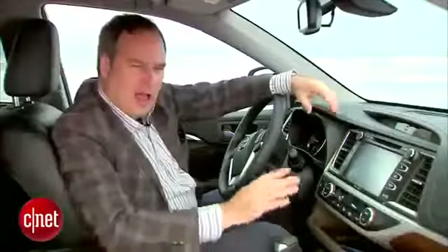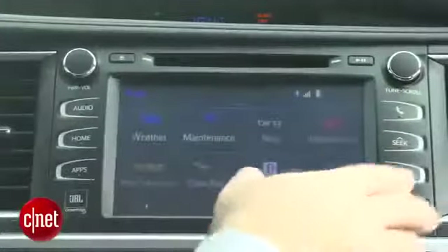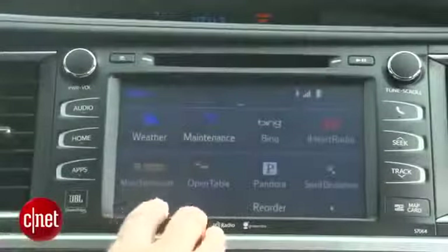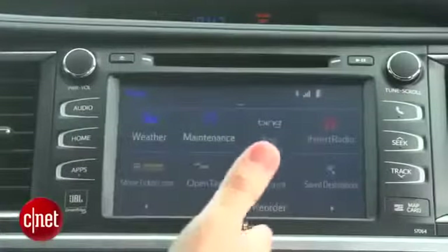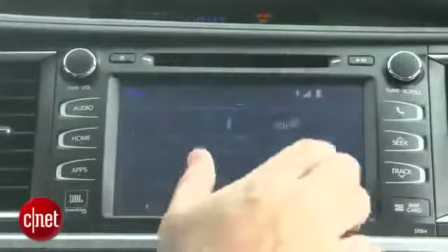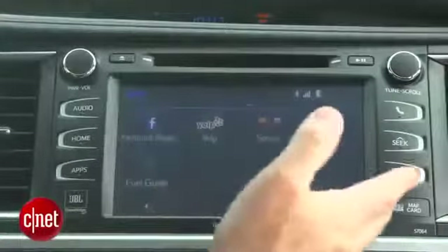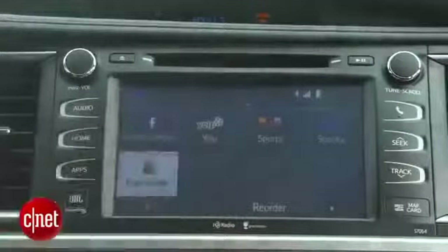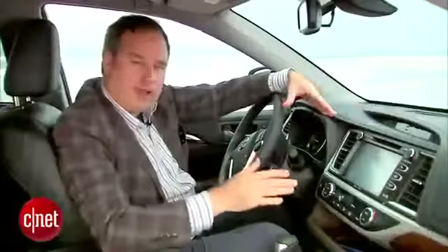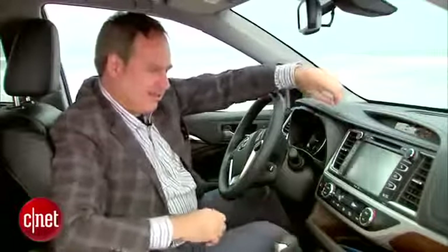Then route guidance starts. Other Entune apps include movietickets.com, OpenTable for making restaurant reservations, Pandora and iHeartRadio for online music, and even Facebook Places, Yelp, sports, stocks, and a fuel guide that'll show you local fuel prices — pretty convenient if you want to find the lowest price per gallon to feed this monster.